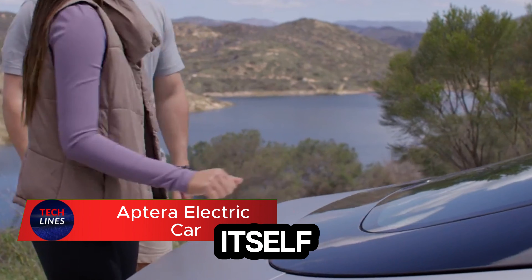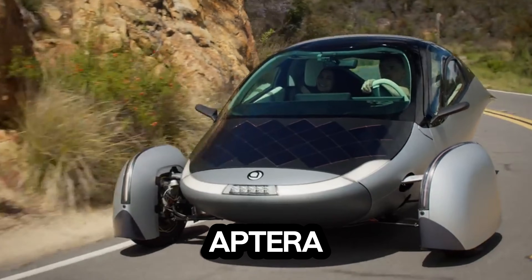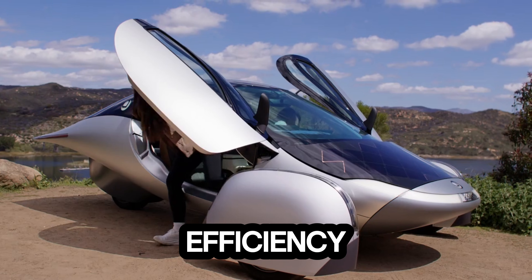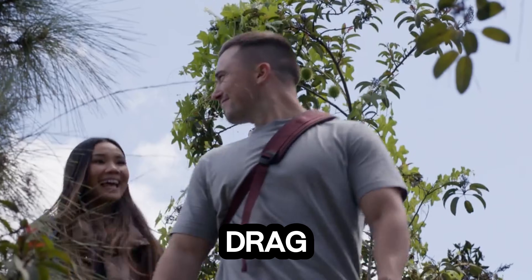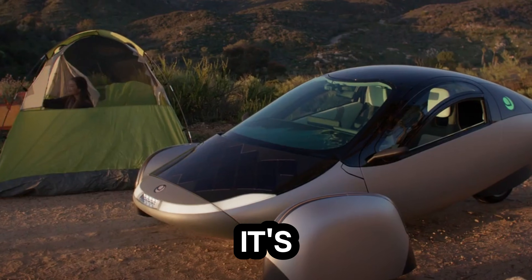Imagine a car that charges itself just by sitting in the sun. That's the bold idea behind the Aptera, a solar-powered electric vehicle built for maximum efficiency. Its sleek three-wheel design slices through the air, helped by lightweight composite materials that keep drag incredibly low. This unique shape isn't just for looks — it's what allows the Aptera to achieve exceptional range.